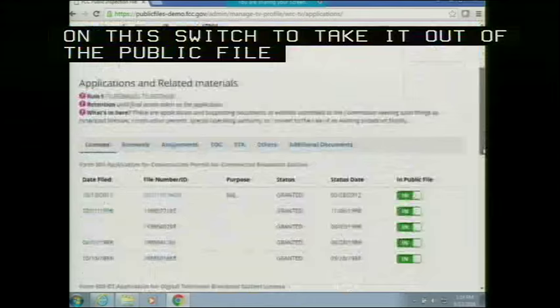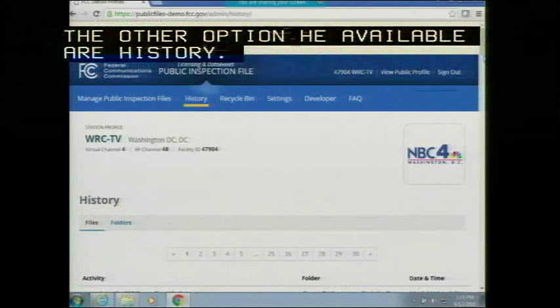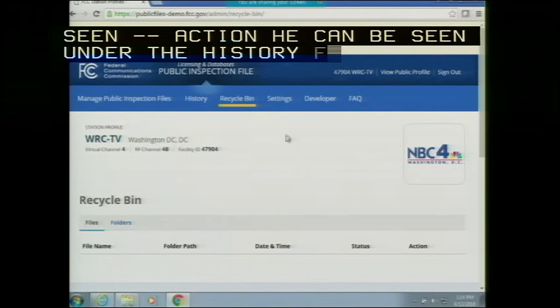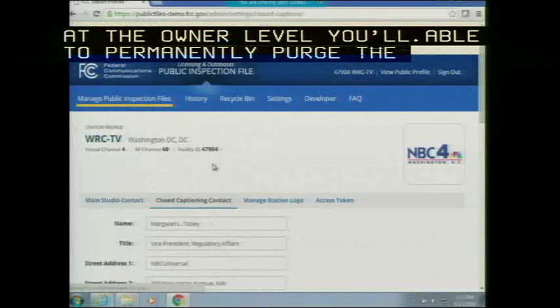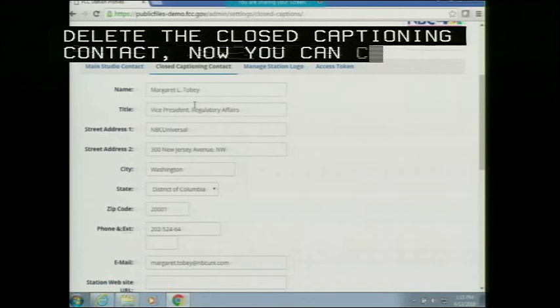That's the TV public file components. Under 'History,' you can see when you uploaded, deleted, or renamed a file. Under 'Recycle Bin,' you can restore any files you've already deleted. At the entity level you can restore a file; at the owner level you can permanently purge the file. Under 'Settings,' you can change the main studio contact or closed captioning contact — previously you had to go to the VPD system, but now you can change the closed captioning contact right in the system. You can also manage the station logo by uploading PNG, JPEG, or GIF files.